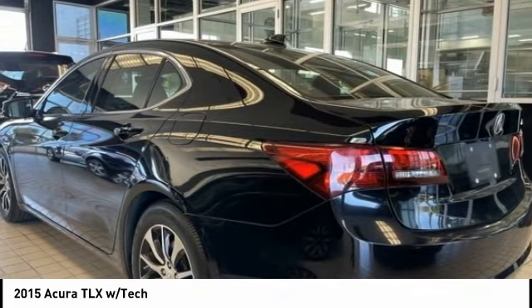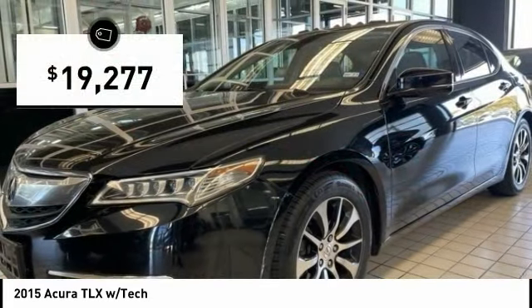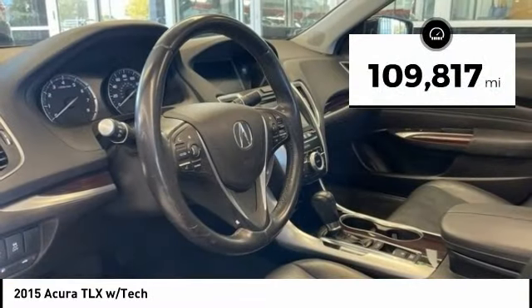It comes with an extremely quiet interior, spacious front seats, and smooth ride quality, and is priced below $20,000. This vehicle has less than 110,000 miles.